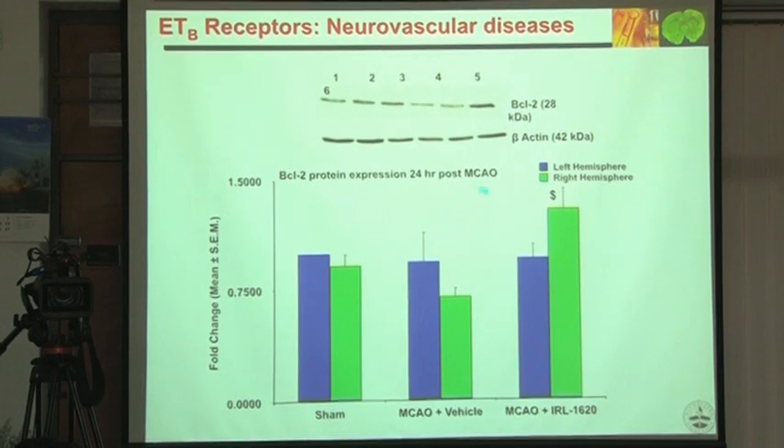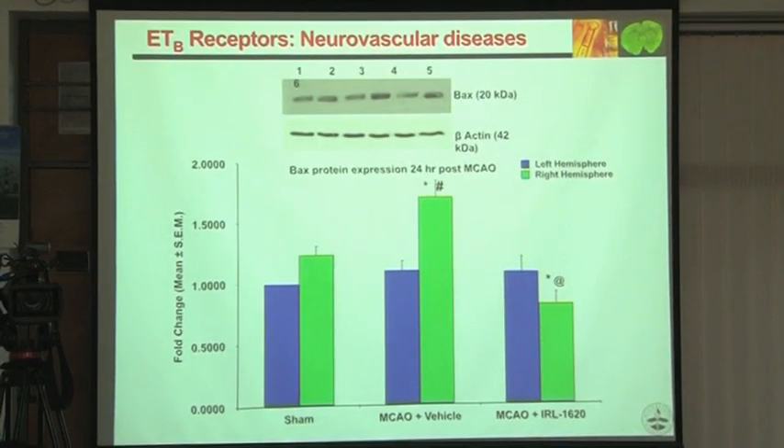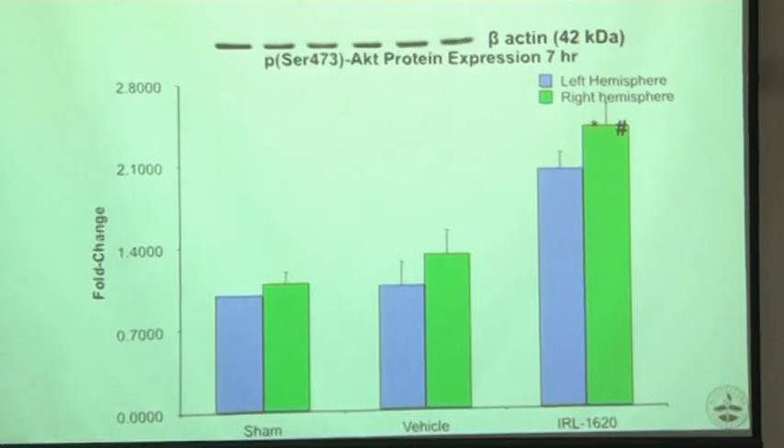BCL-2 at 24 hours also shows improvement. BAX is going down. P-AKT at 7 hours shows improvement, specifically P-Serine phosphorylation. So the mechanism is anti-apoptotic — besides reducing oxidative stress, IRL 1620 also acts via anti-apoptotic pathways involving BCL-2, BAX, and AKT.